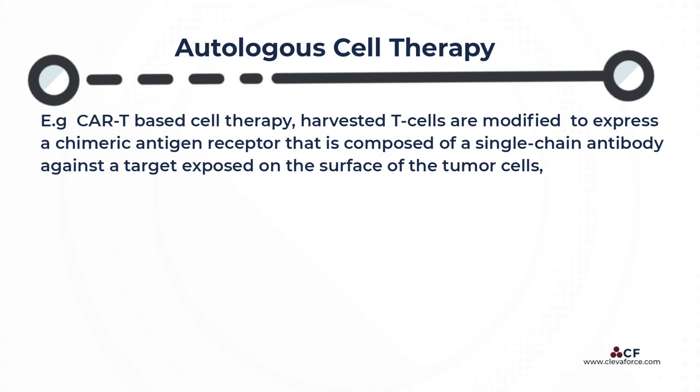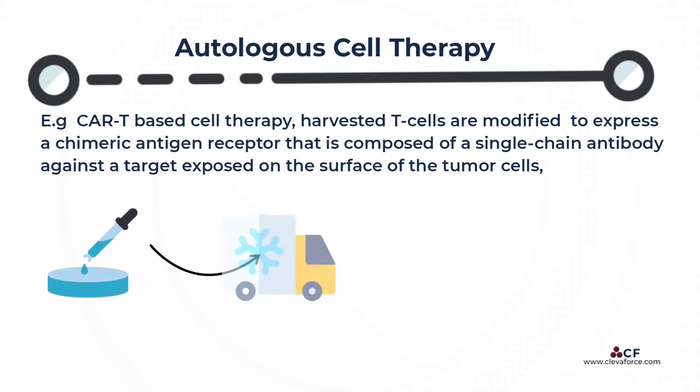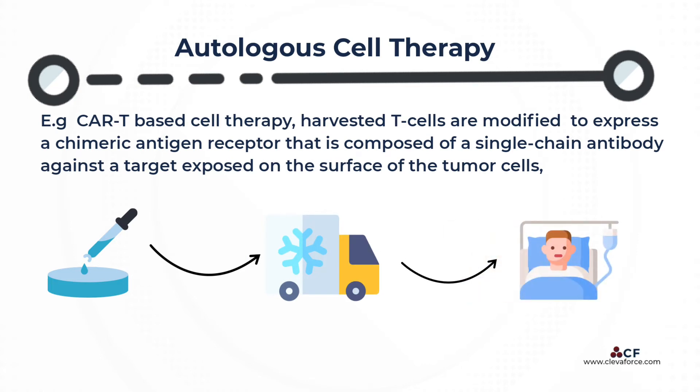The modified T-cells are then expanded in culture, cryopreserved, and shipped back to the patient's treatment center, where the cells are thawed and re-administered to the patient.